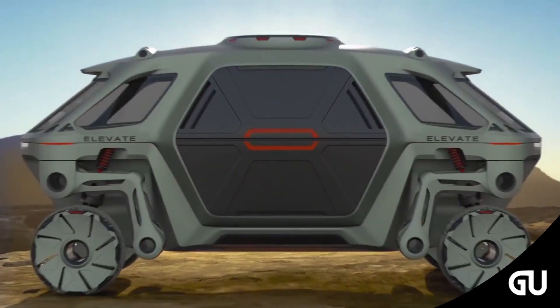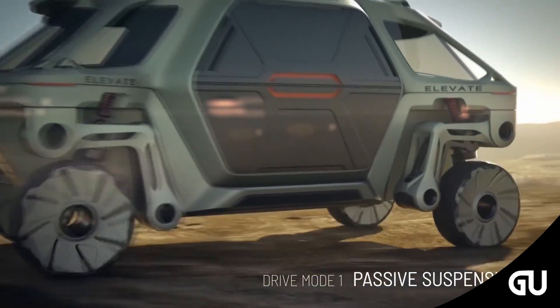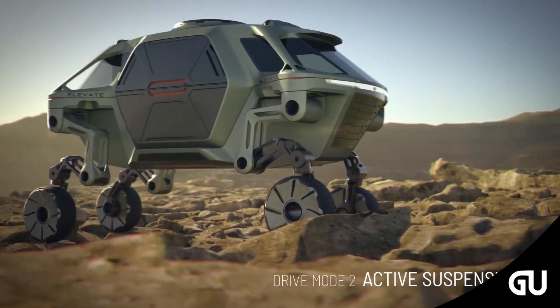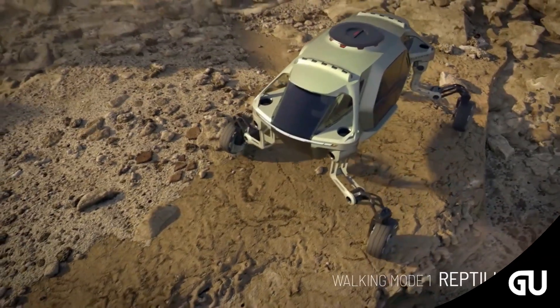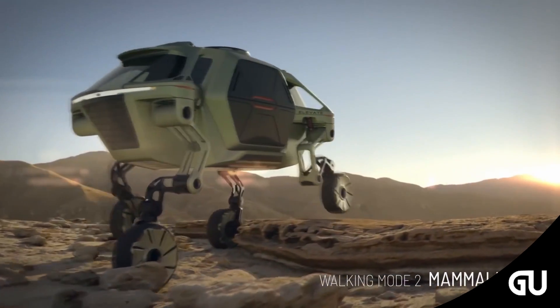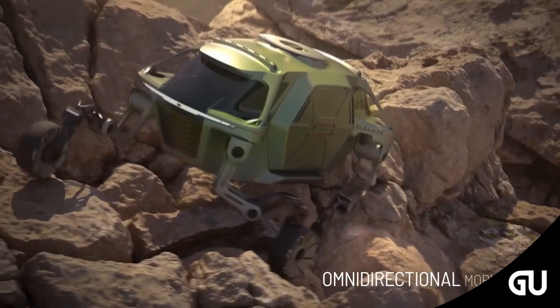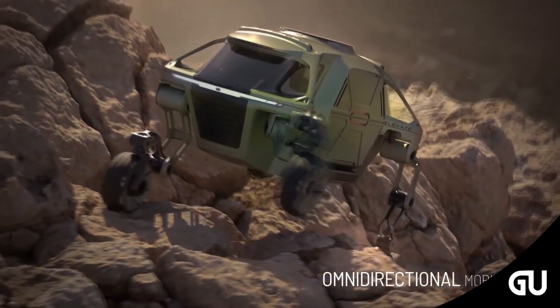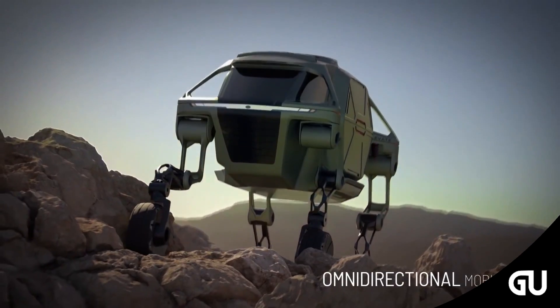South Korean carmaker Hyundai has revealed its concept for a vehicle with robotic legs that could save lives as a first responder in natural disaster zones. Unveiled at the 2019 Consumer Electronics Show in Las Vegas, Hyundai's Elevate concept is an electric car with robotic legs that can be extended to drive and be used for walking. The concept is designed to help emergency workers travel across harsh terrain in the event of a natural disaster.